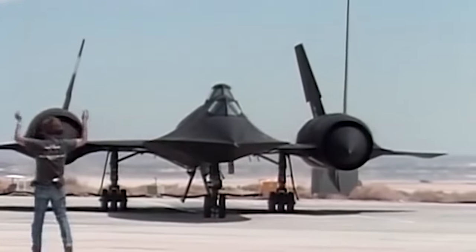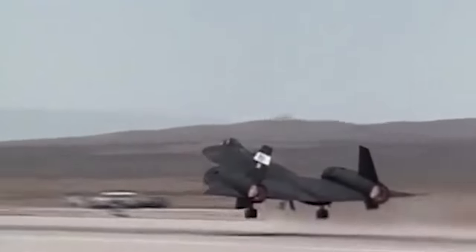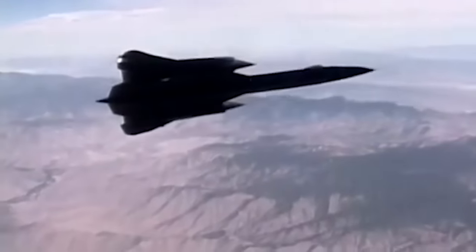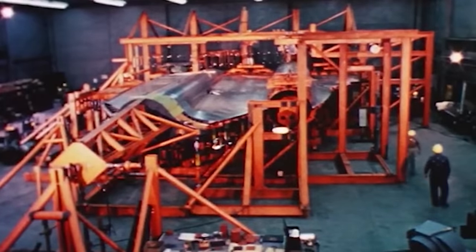We recently explored the fascinating engineering that made the SR-71 possible, detailing its unique hybrid engines, coolant systems, and much more. But we neglected to explore one of the most fascinating aspects of its design: the new and exciting material science that made it possible.